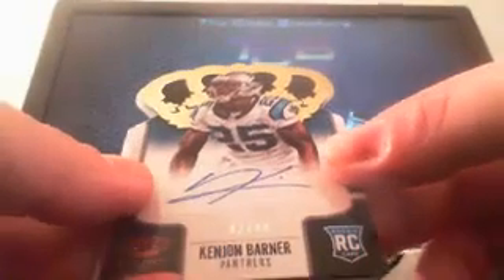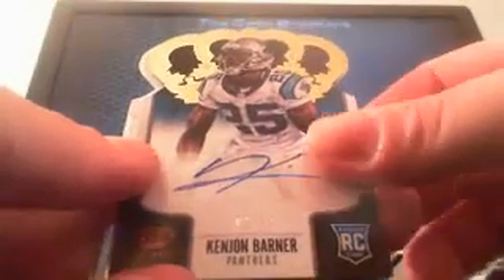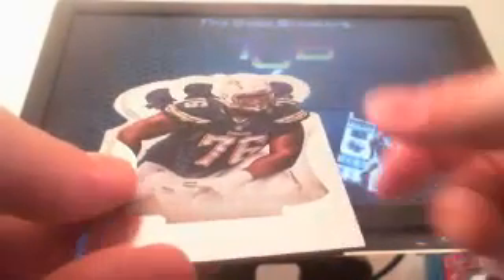Kobe Hamilton rookie. Bryce Butler hollow foil number to 199. Ken John Barner autograph number to 49. DJ Fuka rookie. Darrell Revis hollow foil number to 199. Luke Jokel rookie.